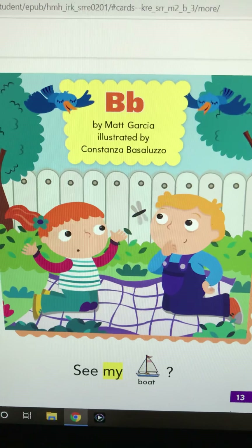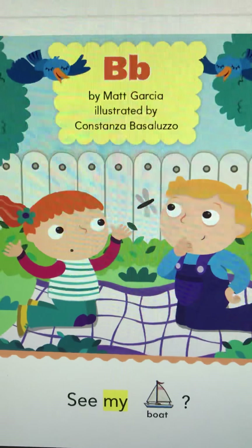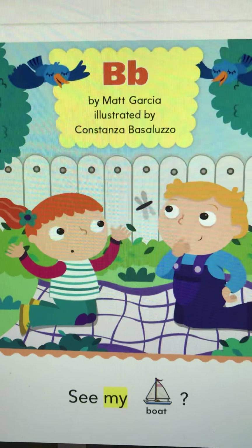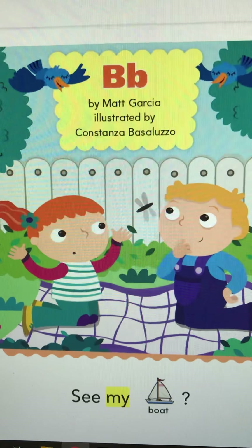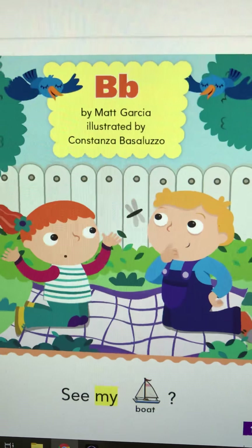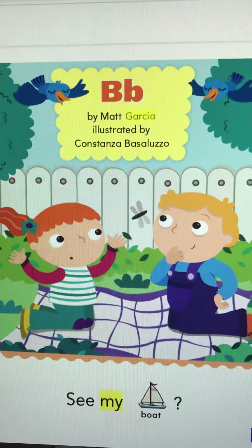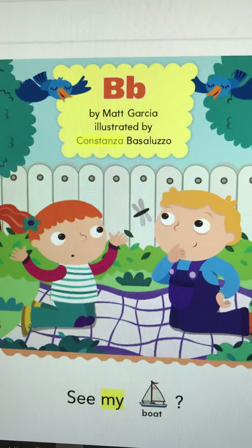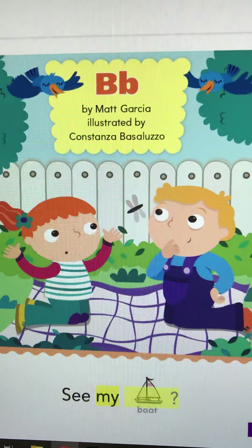And this is a B story because it's going to be all B things. All right, ready? See my boat. See that question mark? She didn't say see the boat — she's asking, see my boat? That means she doesn't know where her boat is. Uppercase B, lowercase b, by Matt Garcia. Illustrated by Constanza Basaluzzo. See my boat?